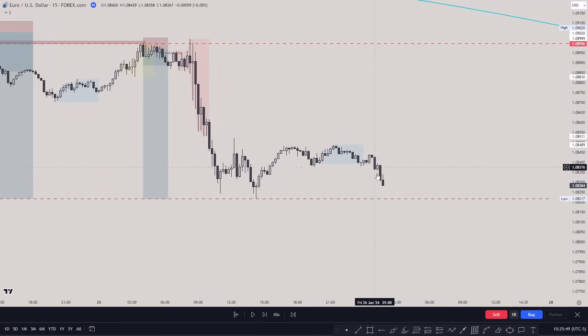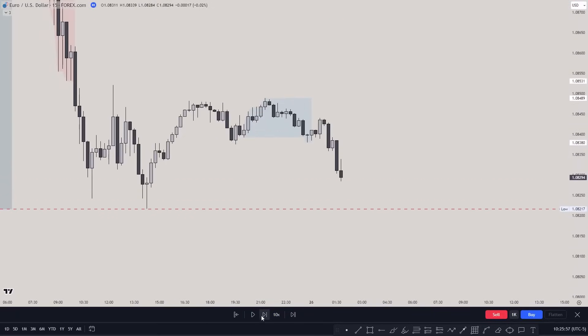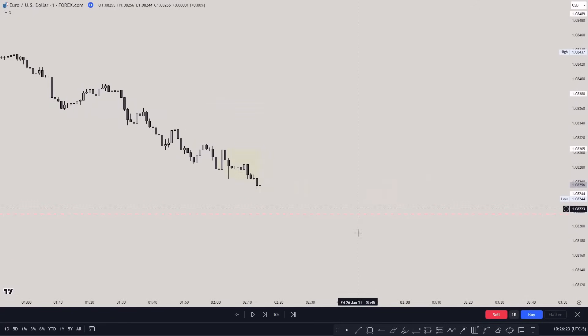Price was starting to go lower — into those equal lows — with a fair value gap below. Price is literally going lower. You can see a fair value gap here, mitigated, and another fair value gap here. You could have entered from either one because we have a clear draw on liquidity. I did not take the first one because the London kill zone had not started yet. I went to the one-minute chart and waited for a sweep of that level.